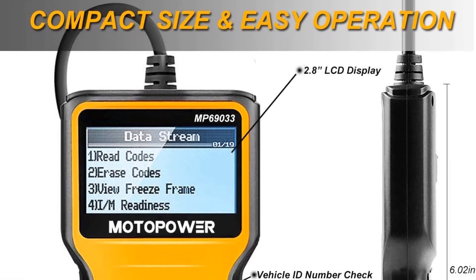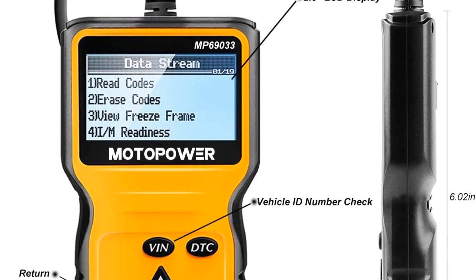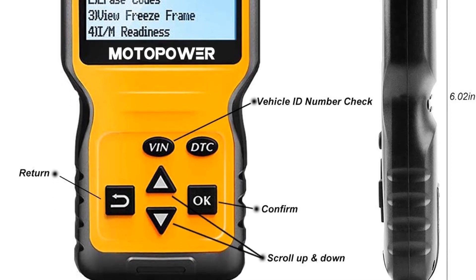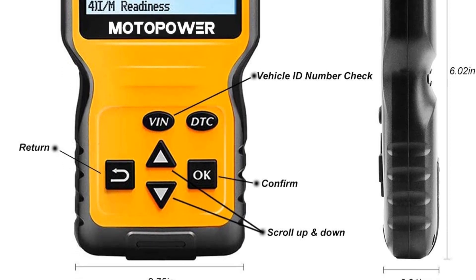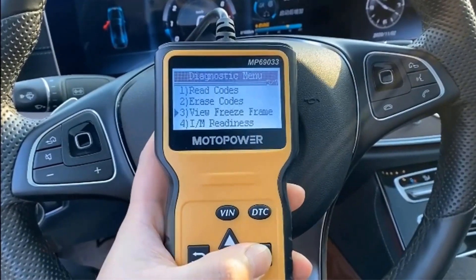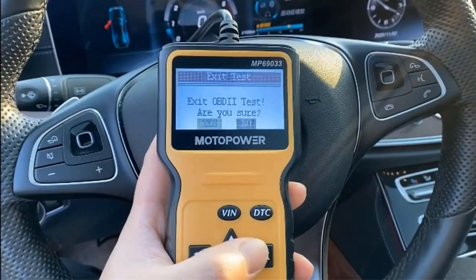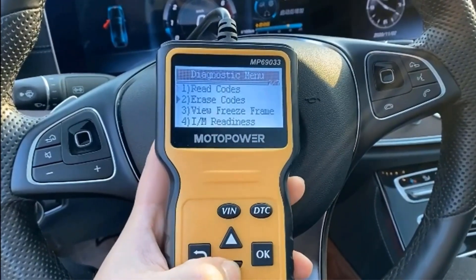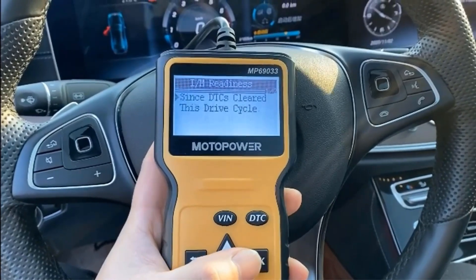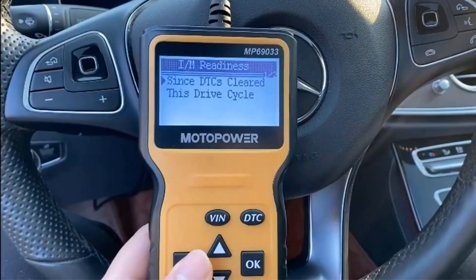The only other feature this scan tool offers is an emissions check, but even that doesn't check the actual emissions coming out of the tailpipe — instead, it just tells you what the various sensors are telling the ECU about the emissions. Why spend more on a scan tool that has a ton of features you'll never use? Another perk is that it still comes with a 2-year warranty despite the lower price, so you don't have to replace it anytime soon. Most importantly, it's extremely user-friendly. If you're looking for a basic scan tool because you want something easy to use, this is an outstanding choice — a no-frills scanner that gets the job done, perfect for the mechanic that already knows what they're doing and just needs the code.